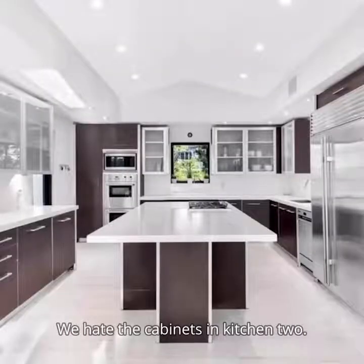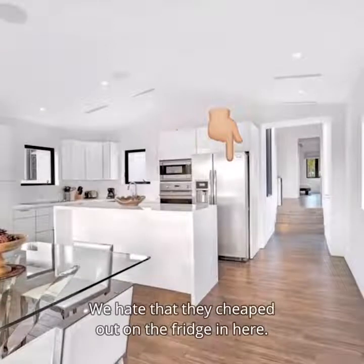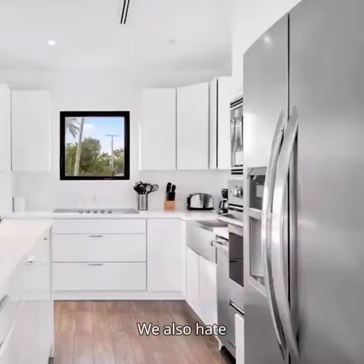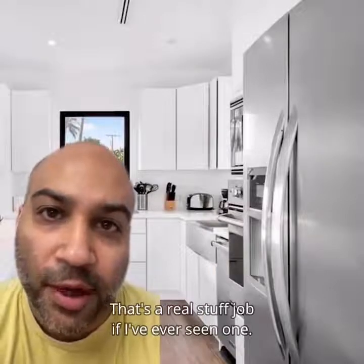We hate the cabinets in kitchen two. In kitchen three, we hate the location of the microwave. We hate that they cheaped out on the fridge in here — this is a $17 million home. Just because this is the guest house, it doesn't mean it shouldn't have a sub-zero. We also hate that they stuffed all these appliances together; that's a real stuff job if I've ever seen one.